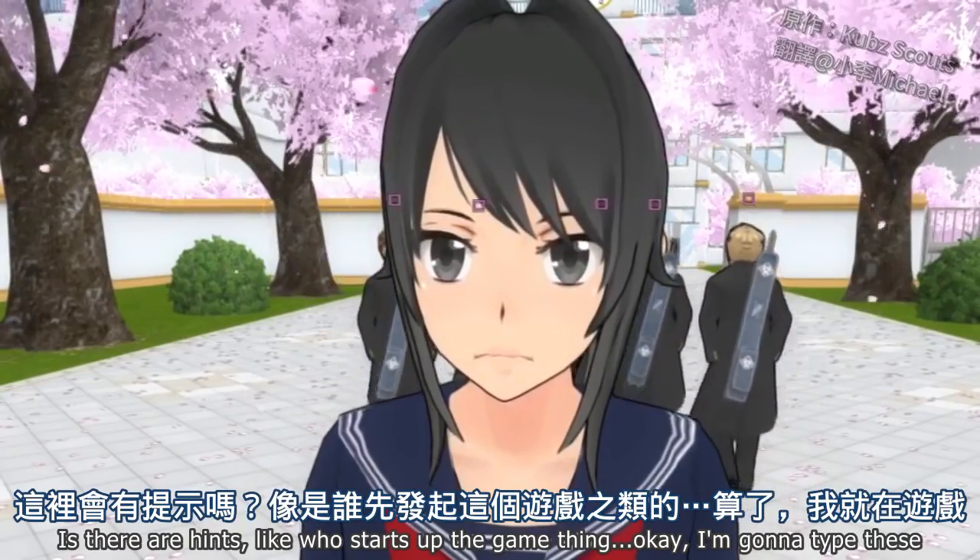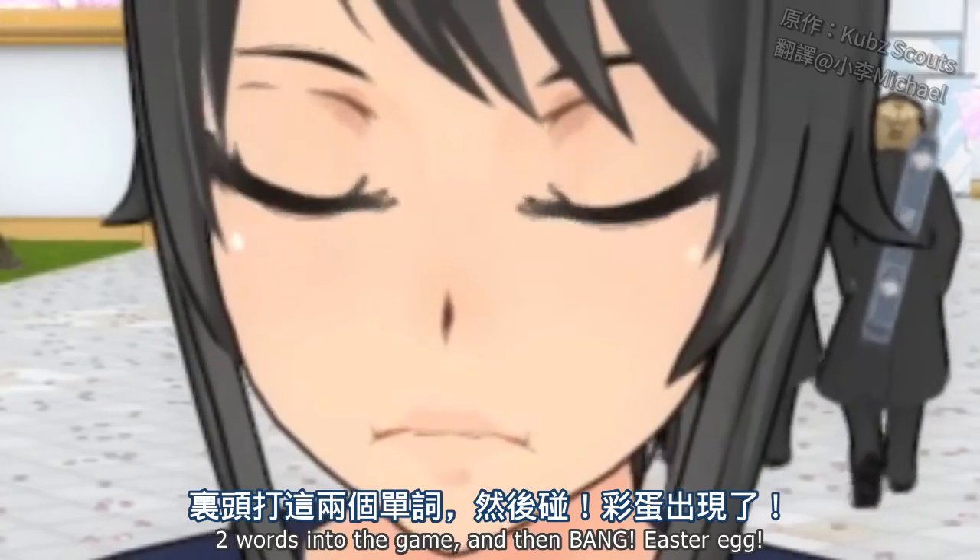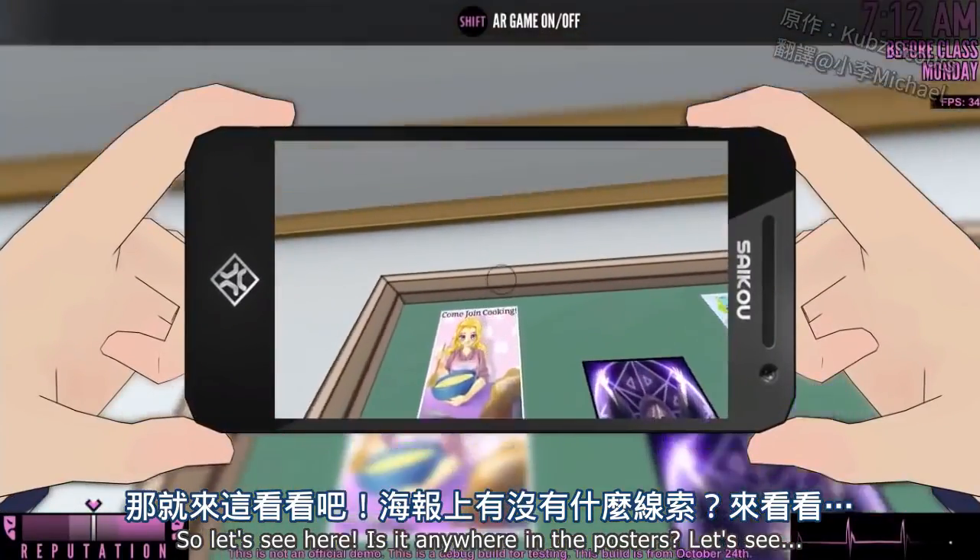Is there a hint? Like, who starts up the game thinking, 'okay, I'm gonna type these two words into the game and then bam, Easter egg'? So let's see here — is it anywhere in the posters? Let's see.